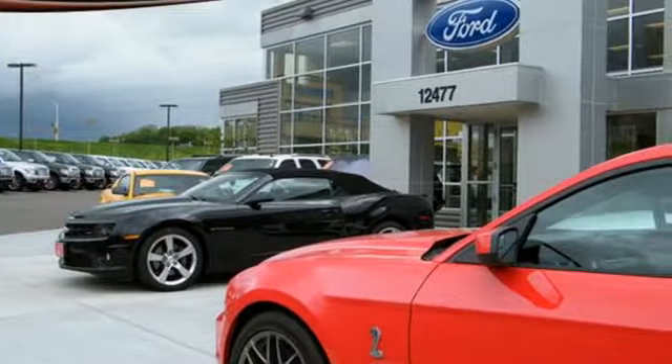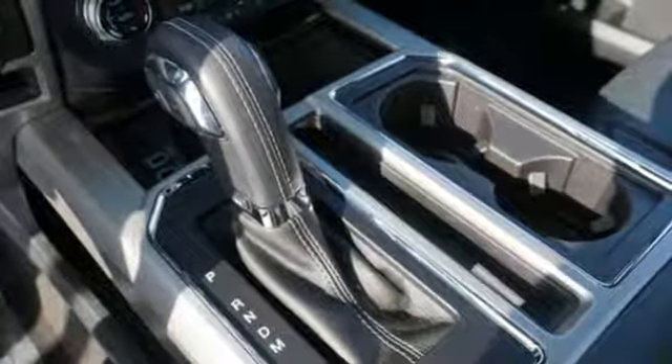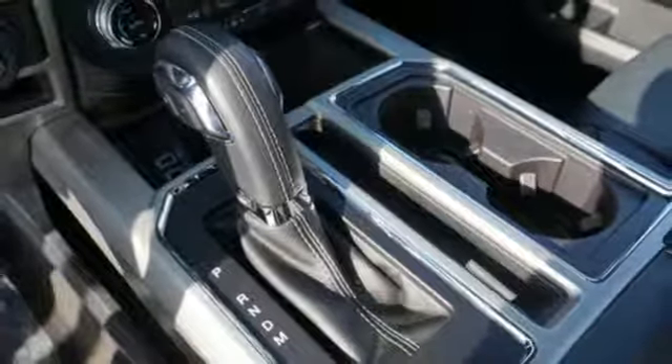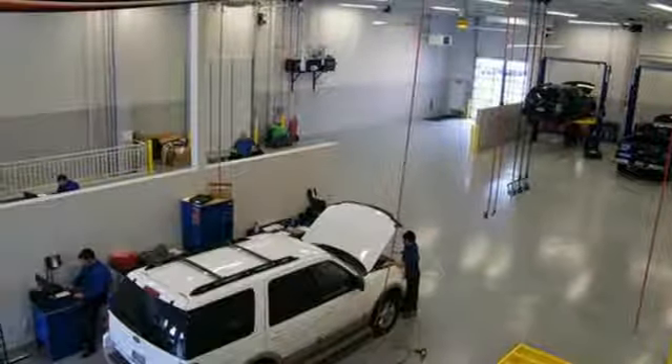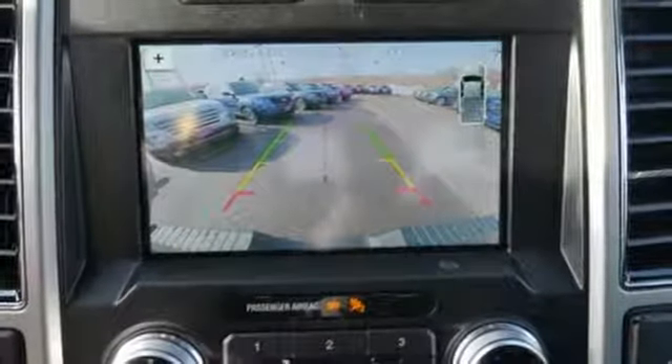It offers auto start-stop engine technology, rear-view camera with dynamic hitch assist, and trailer sway control. Its safety features include advanced track with roll stability control and curve control, as well as multiple airbags including safety canopy side airbags.